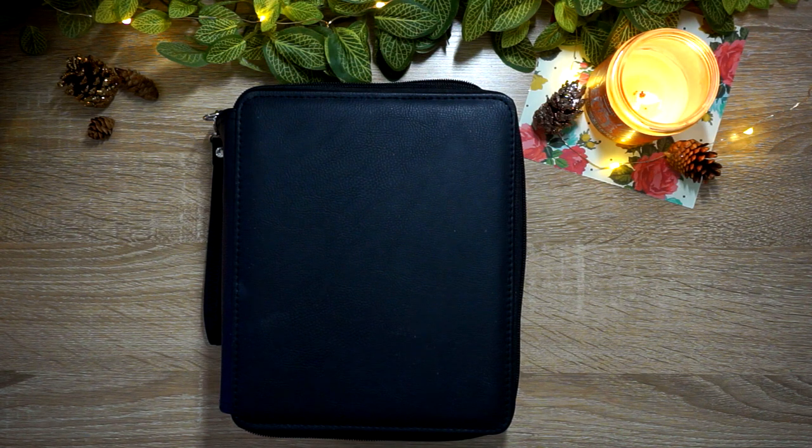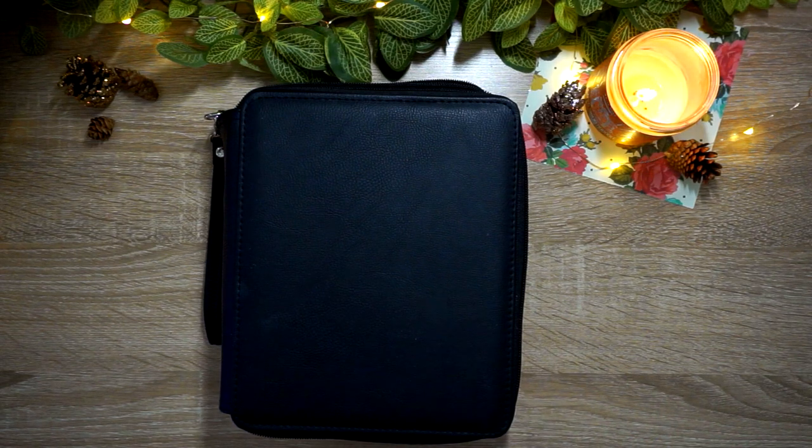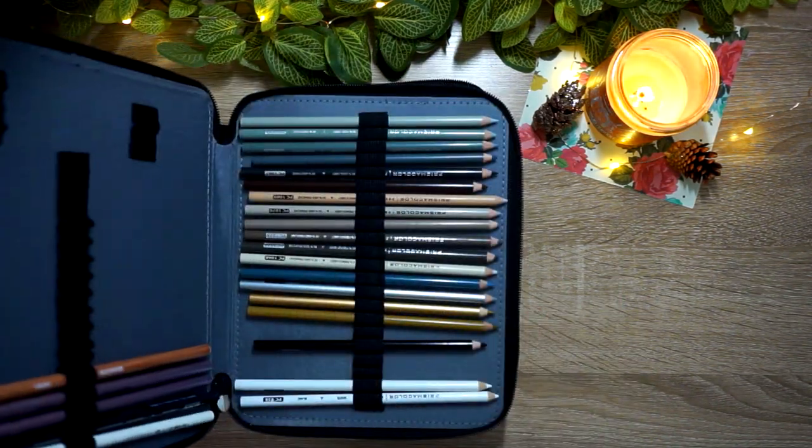I decided to start with the most-used thing this year for me, which were colored pencils. I reached for colored pencils on my pages definitely more than any other medium to color with this year. I would say the majority, but alcohol markers was a close second.